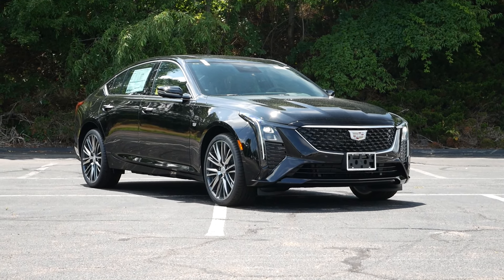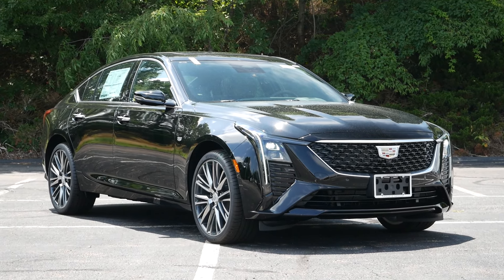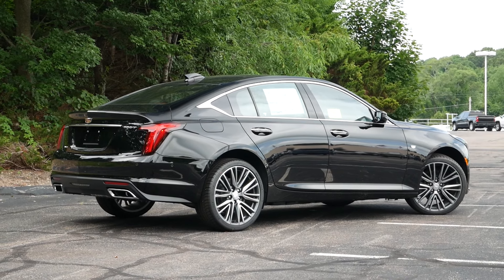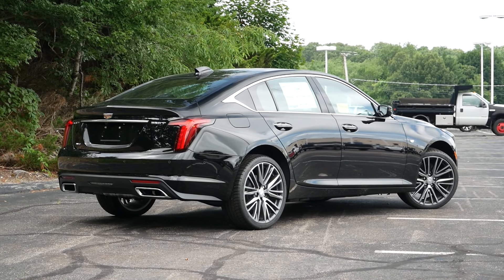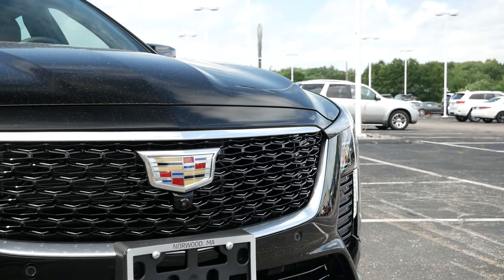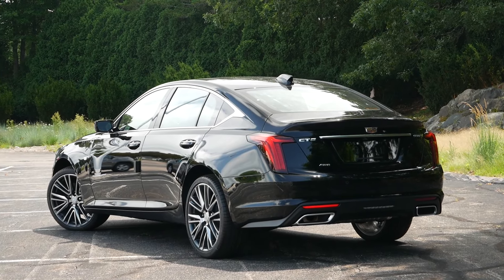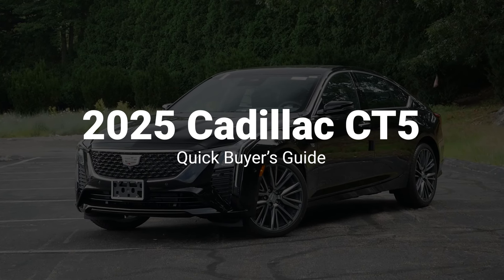Today, Cadillac is most often associated with the full-sized Escalade, as large land yachts haven't been relevant since the turn of the new millennium. While this Detroit-based manufacturer has reluctantly embraced a crossover-dominant lineup, they're still producing one of the most unique sedans on the market today with the CT5. With a starting price of around $50,000, here are five reasons why you should buy a 2025 Cadillac CT5.